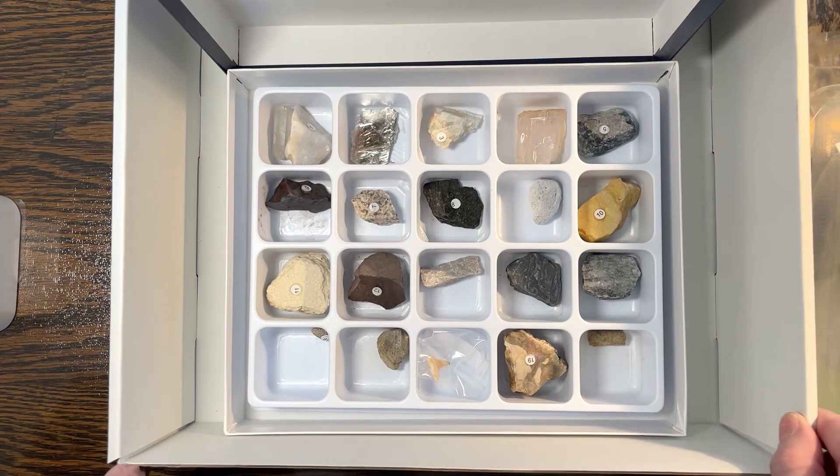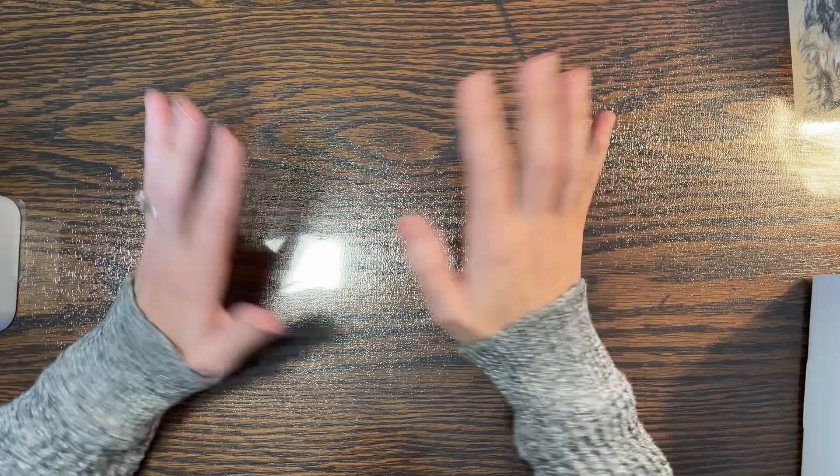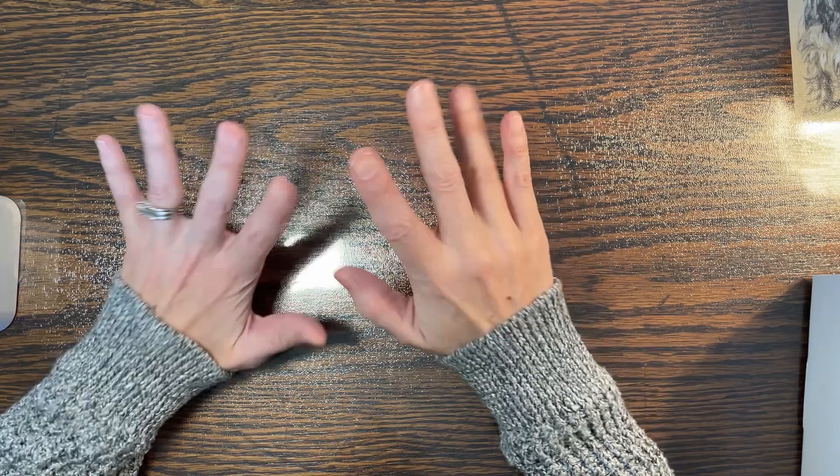There are our samples! I hope you enjoyed this preview of Berean Builders Earth Science. I'll let you guys know next year how it goes. Bye!